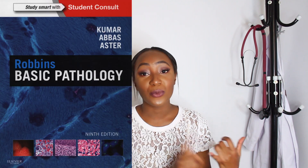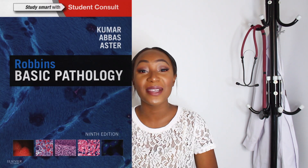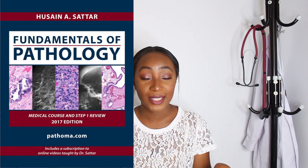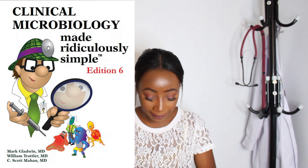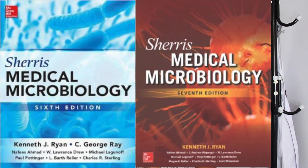For pathology there are two main books that were the best thing ever: Robbins, and also Fundamentals of Pathology by Husain Sattar. Since I did pathology in second year, I always see medical students abroad — in SA, the US, and the UK — posting this book, so that should tell you how good it is. For microbiology I used Microbiology Made Ridiculously Simple and Textbook of Microbiology by Kenneth J. Ryan.